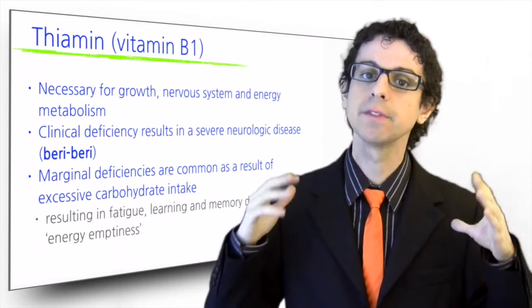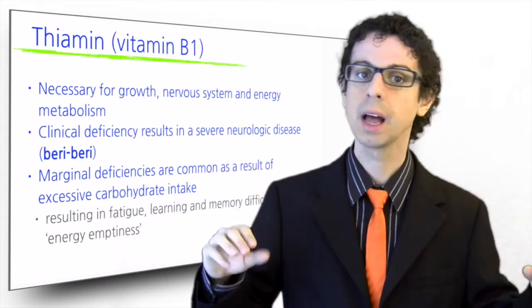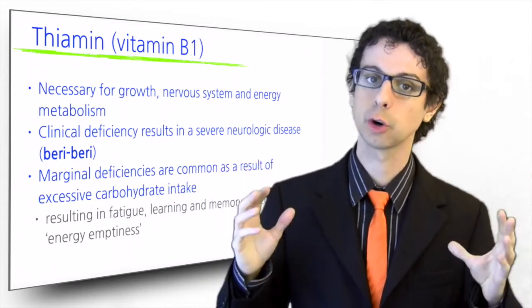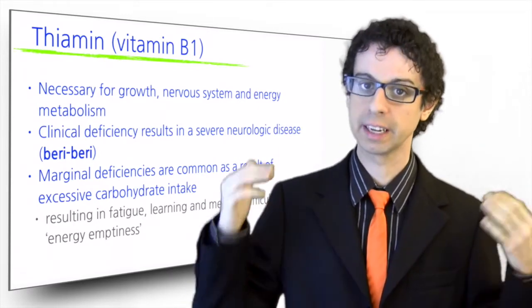A lot of people taking vitamin B1 supplements are amazed by the boost of energy that ensues. However, this effect is short-lived, as once the deficiency resolves, our body quickly adjusts.